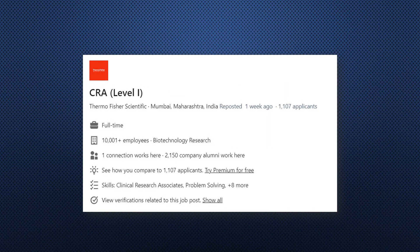To start with, we begin with a fresher CRA / CRA1 job from Thermo Fisher Scientific. It is for a Mumbai location — one of the good companies — and you can go ahead and apply. You need to have CRC experience or CTA experience to become a CRA. All the jobs I'm mentioning have links given in the description box, so you can click them and apply.